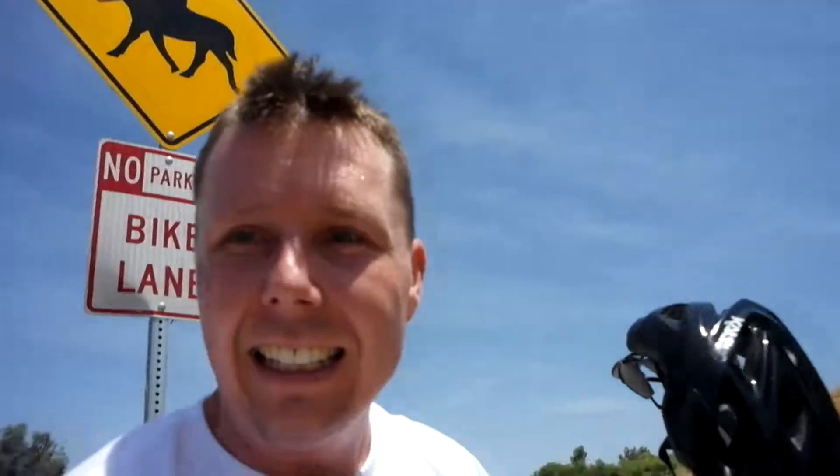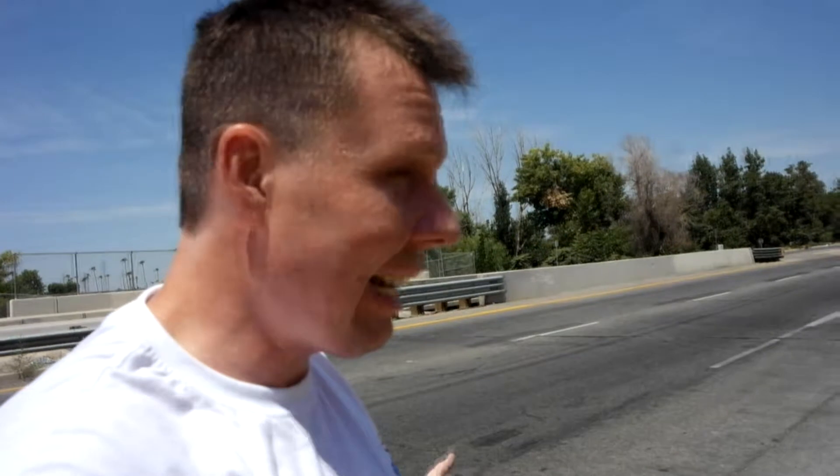I almost got thrown over the handlebars. That would have made for a hell of an action shot, but I'm glad I didn't get it on camera. Bike seems to be okay. That's got to be a record — rode this thing for probably like 16 minutes and then I already crashed it. I don't know why they would have a grate like that. It's not technically in the bike lane, but it's a little too close for my comfort.